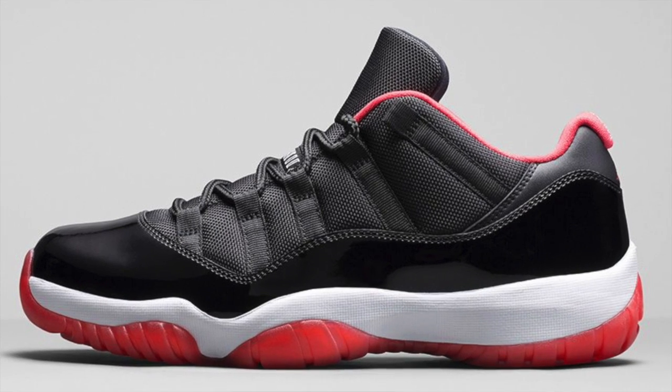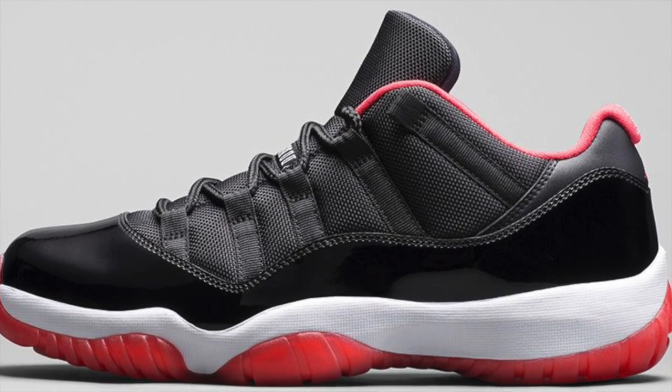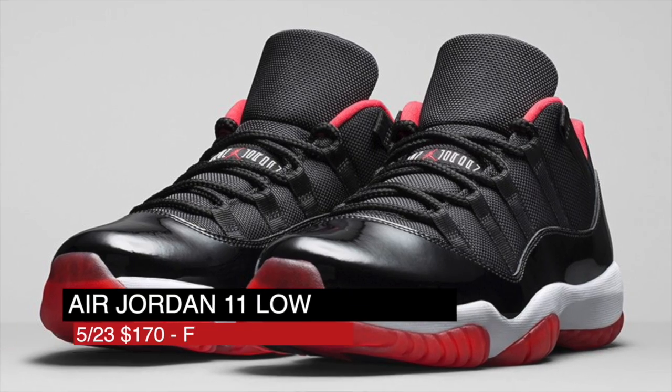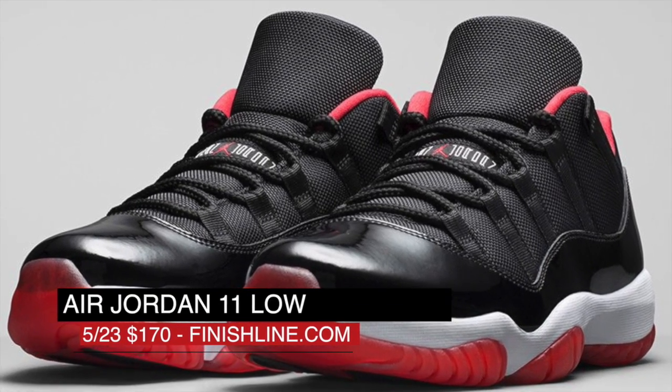Finally, Jordan Brand brings back an Air Jordan 11 colorway that was last spotted on the feet of Jordan himself. Rocking black, true red and white, this 11 Low is sure to turn a few heads this summer. Grab a pair of these over at Finish Line on Saturday for $170.